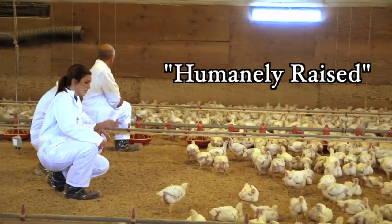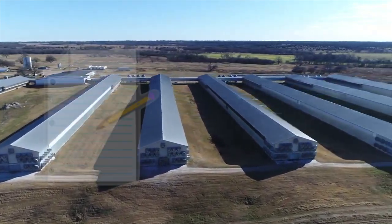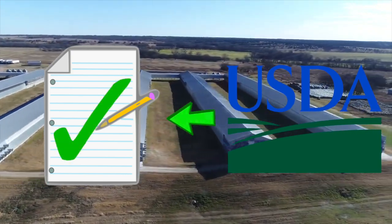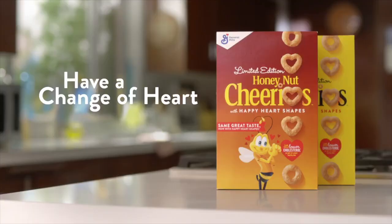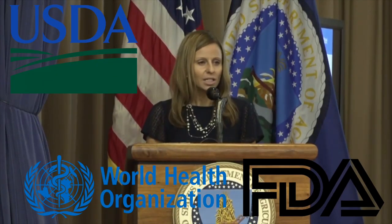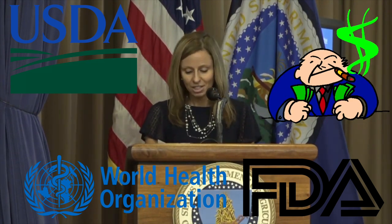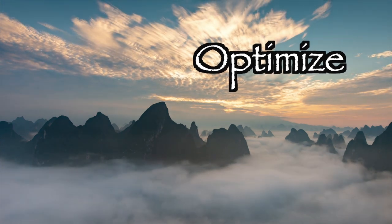You will also see labels like humanely raised, which is another label without defined regulations. If a producer wishes to include a statement like this on a product, they are required to provide reasoning to the USDA on why they believe that to be true, and if the USDA approves, then it's good to go. If you really want animals that were treated well, organic and pasture-raised are the best options. Finally, there are so-called special claims that need applications to the USDA as well, including vague, ambiguous, and sometimes misleading claims like heart-healthy and 'a good source of protein.' Since these regulating organizations don't always prioritize nutrition and health, it's up to you to determine whether a product deserves that label.